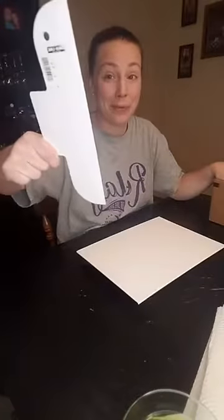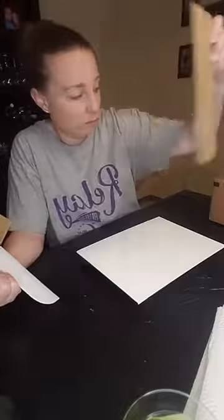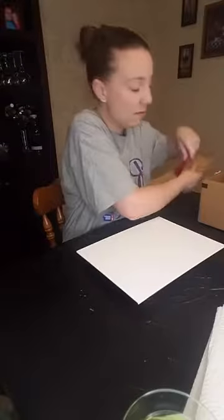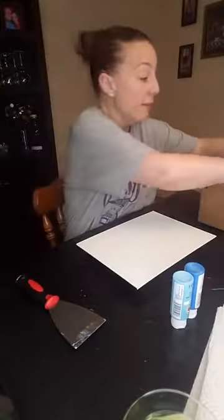For the straight edge, I'm using a wallpaper scraper from the paint department. You can also take a couple pieces of cardboard — I just cut the side flaps off this box. You'd want to use the flat side. You could use a card of some kind, but I'm going to use a paint scraper because I like how it works.